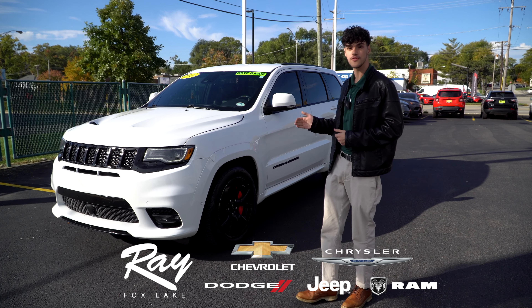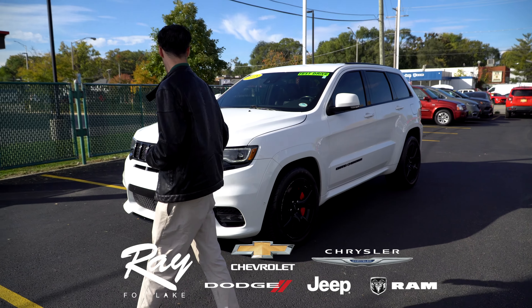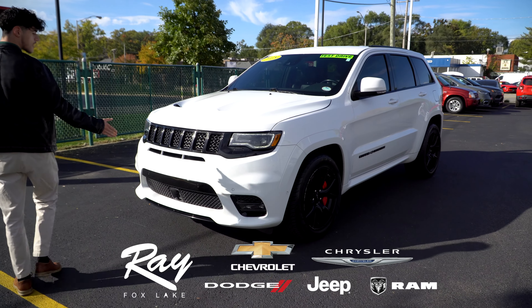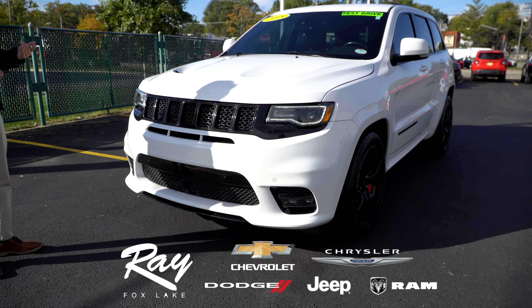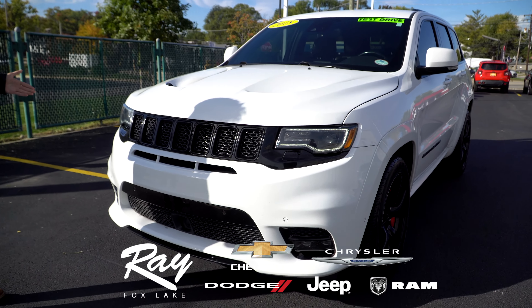The SRT comes with 485 horsepower, Brembo brakes up front, and overall just an incredible appearance. You have Alcantara on the insides, paddle shifters, SRT steering wheel, launch control. It doesn't get any better than this.